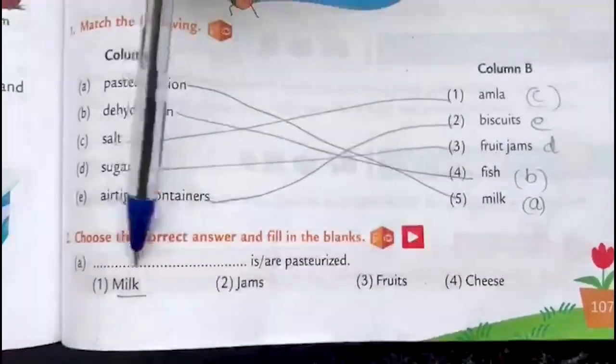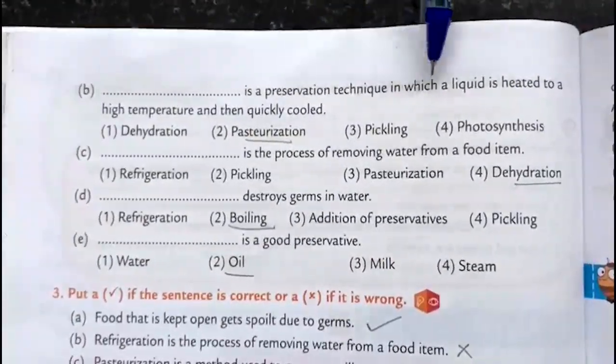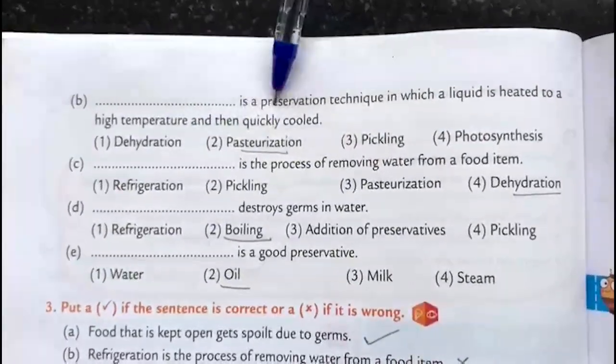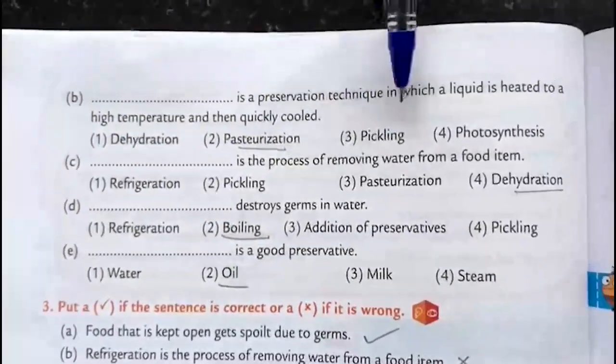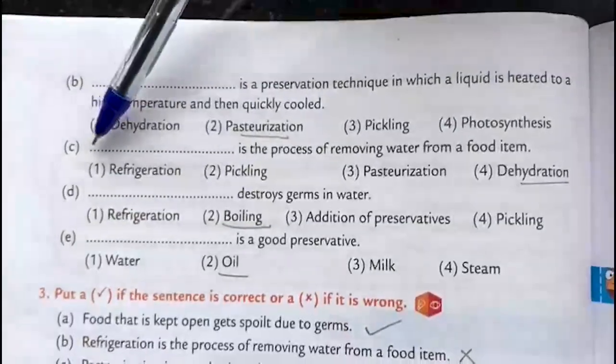Choose the correct answer and fill in the blanks. Dash is or are pasteurized: Milk. Milk is pasteurized. Dash is a preservation technique in which a liquid is heated to a high temperature and then quickly cooled: Pasteurization.